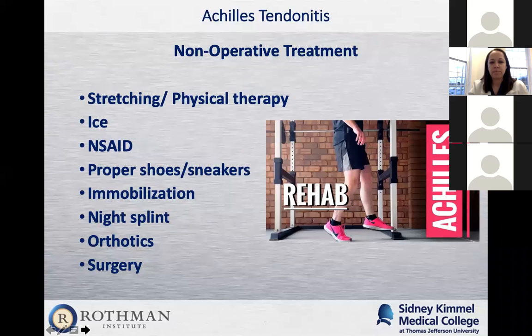I'll have them ice it and use some anti-inflammatories. I'll also address shoes and sneakers. With the pandemic, we've seen more people working from home not wearing any shoes, and we're seeing more foot problems. If they have a lot of pain with every step, I'll immobilize them in an Achilles tendon boot that has wedges — it shortens the Achilles tendon to allow it to stop pulling and reduce inflammation. We'll sometimes use night splints, which keep the foot at a 90-degree angle to reduce stretch on the Achilles tendon.